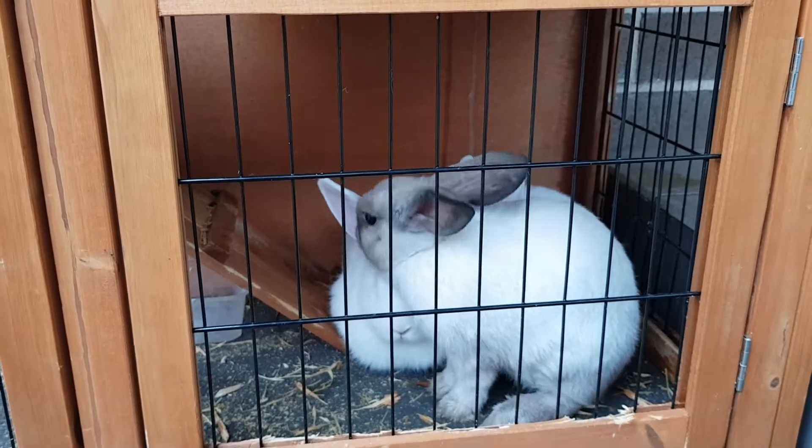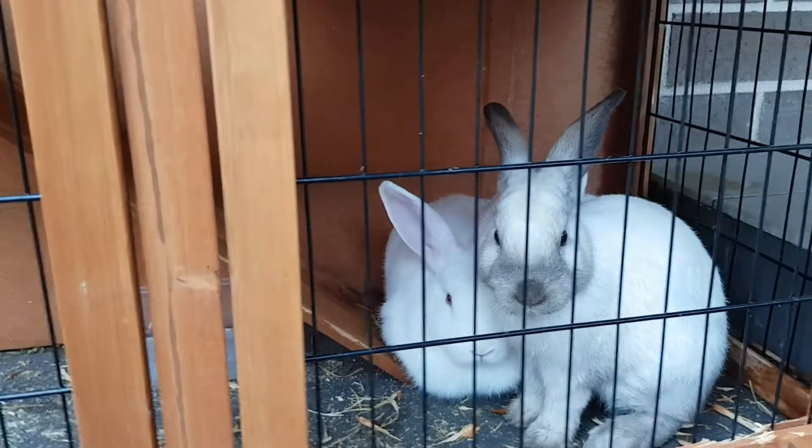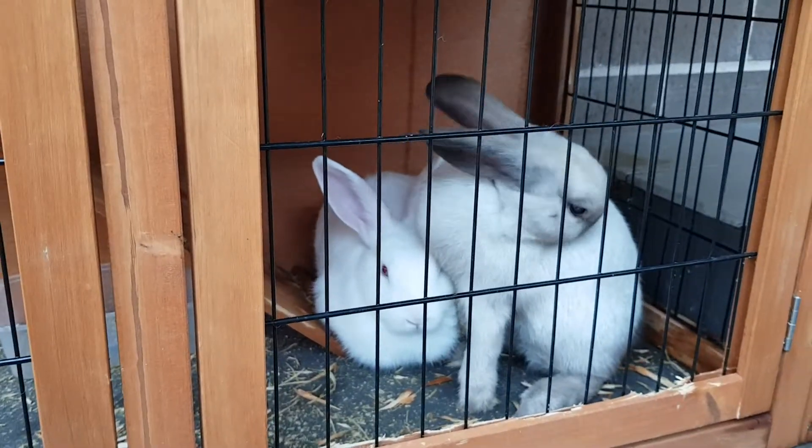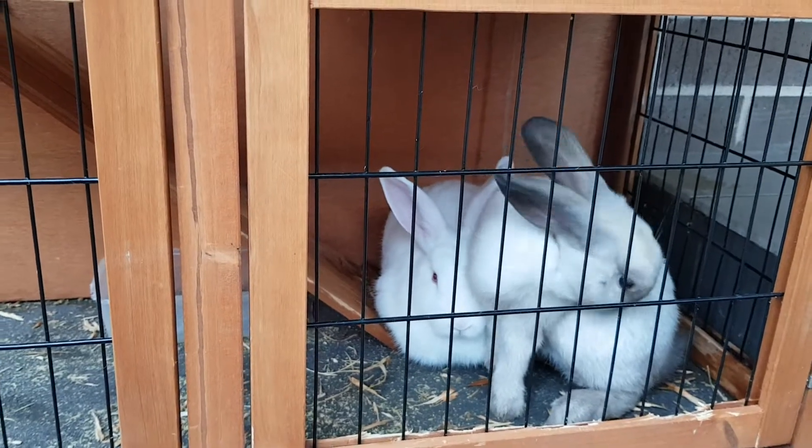It's me, Quack Quack, and I'm Pace Pace, back on Fluffy's Furry Friends, and today we're going to be showing you our cute pet bunnies and the hutch, as you can see.